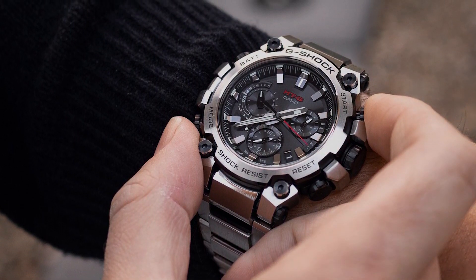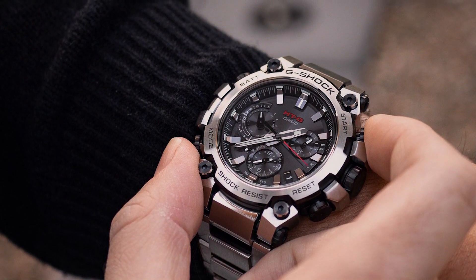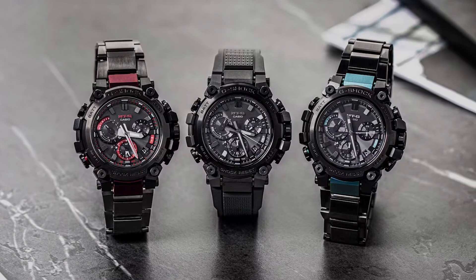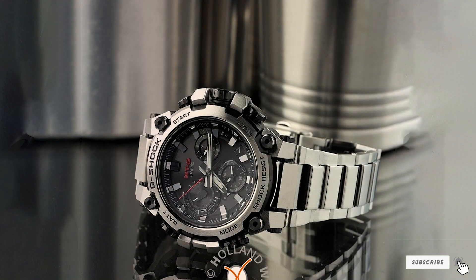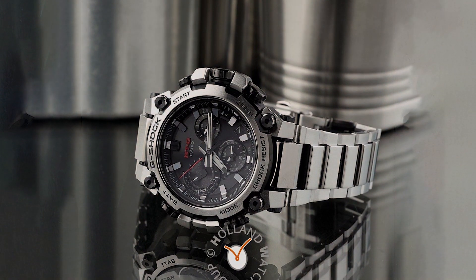Usability extends beyond connectivity. The watch also features world time, stopwatch, and countdown timer functions, making it a versatile tool for any scenario. The MTG-B3000D-1AJF is not just a timepiece — it's a statement of resilience and innovation, making it a must-have for the modern man who values functionality and style.